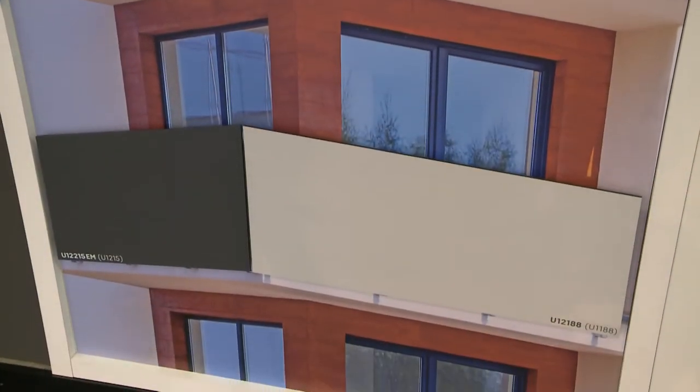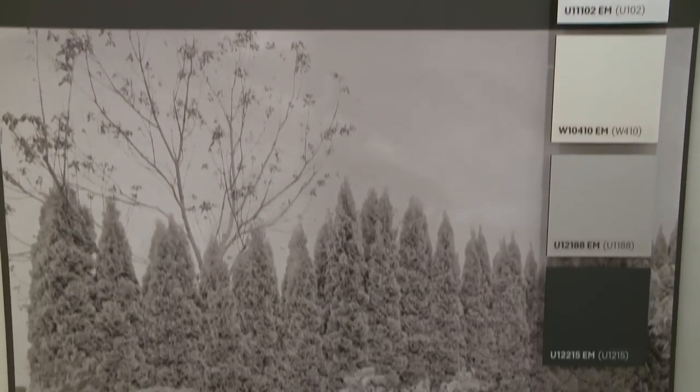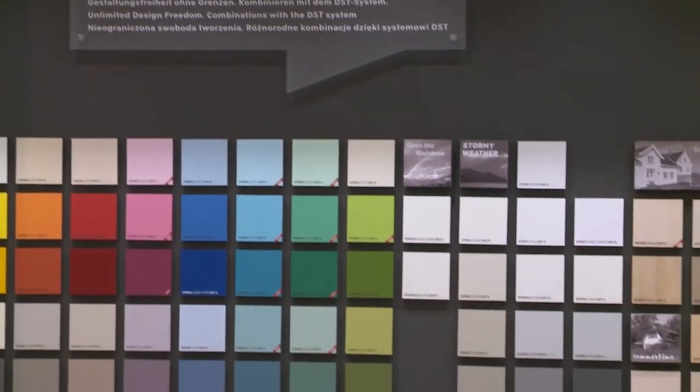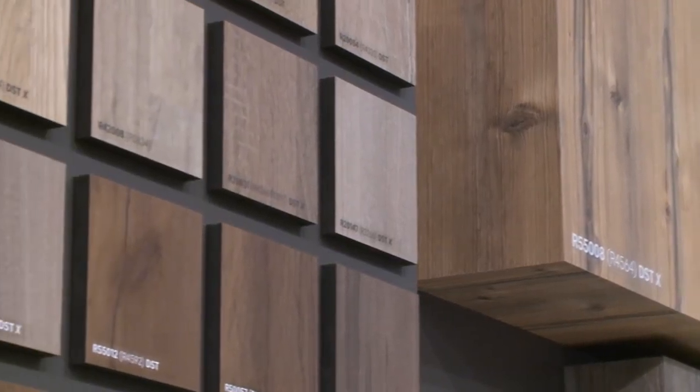Freiderer has entered the outdoor sector for the first time with Duropal HPL Compact Exterior. The high UV resistance and light fastness are setting new standards here. Freiderer has the most comprehensive uni-collection for compact exterior on the market. The two new products fit perfectly into the Freiderer color palette.